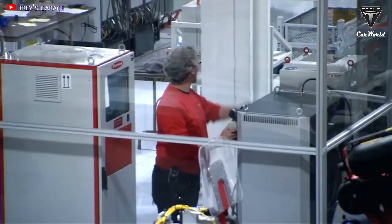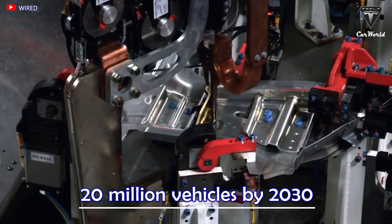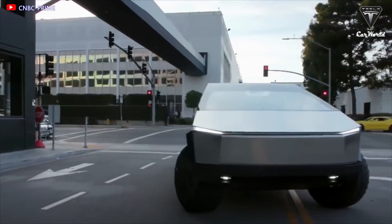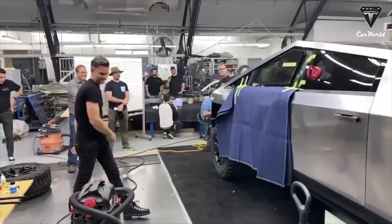Giga Texas will become a factory at a breakneck speed of production, easily helping Tesla reach 20 million vehicles by 2030. Would you prefer your Model Y with the 4680 battery? And do you think the Cybertruck will make great strides in production? Let me know your thoughts in the comments section below.